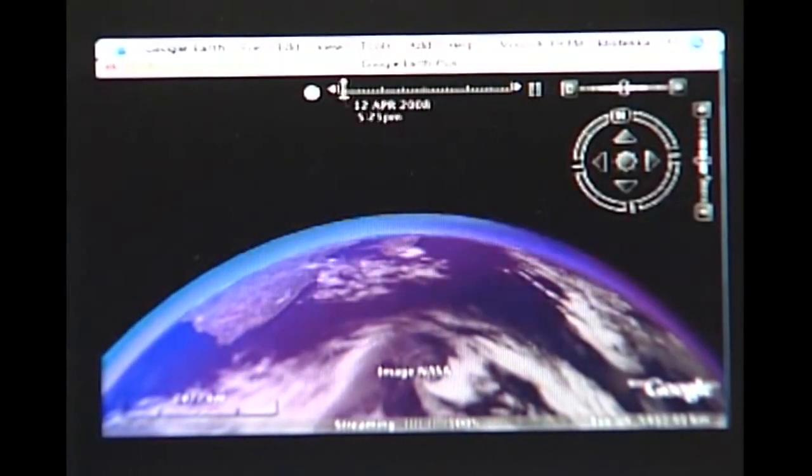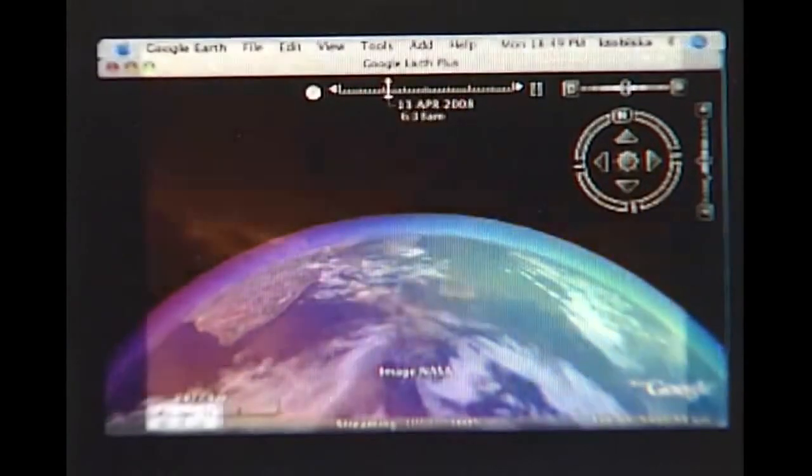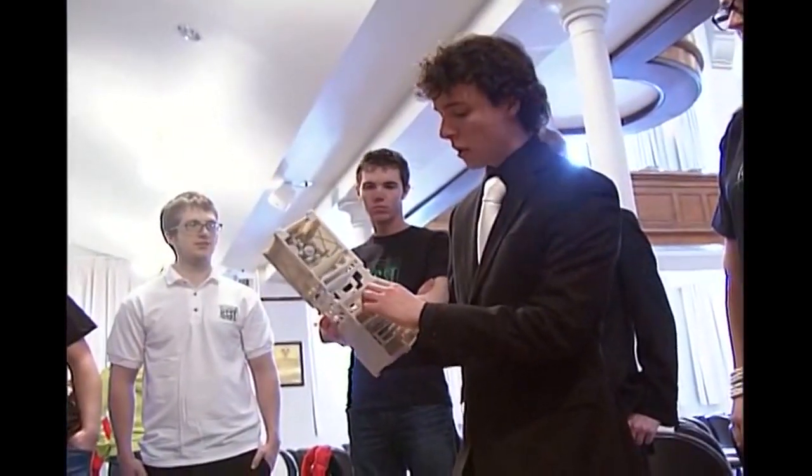Understanding the processes involved with that and how our Earth reacts is essential, not only to our scientific knowledge but just for civilization to survive. But there are a few small steps this group has to take before they can make their giant leap into space.